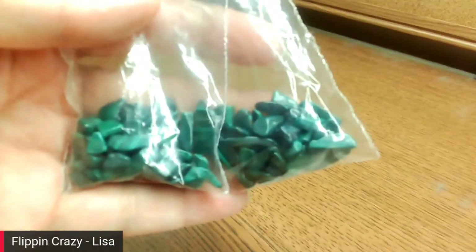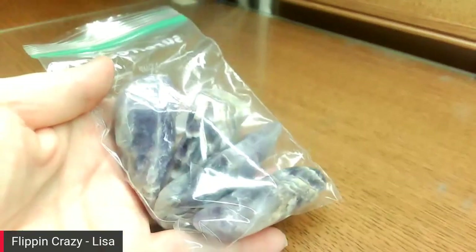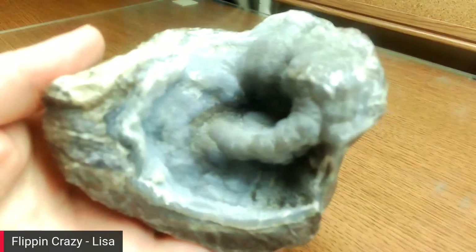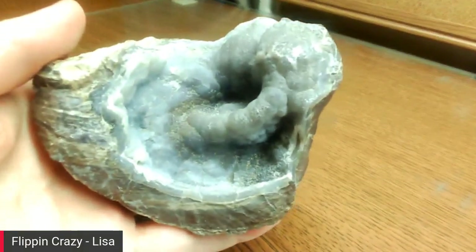I have some malachite chips for crafting and jewelry making. Some large pieces of chevron amethyst — I'll probably wrap them. This is a blue chalcedony specimen — I love this color. It looks like the blue lace agate; it's just gorgeous, sort of like a periwinkle color.